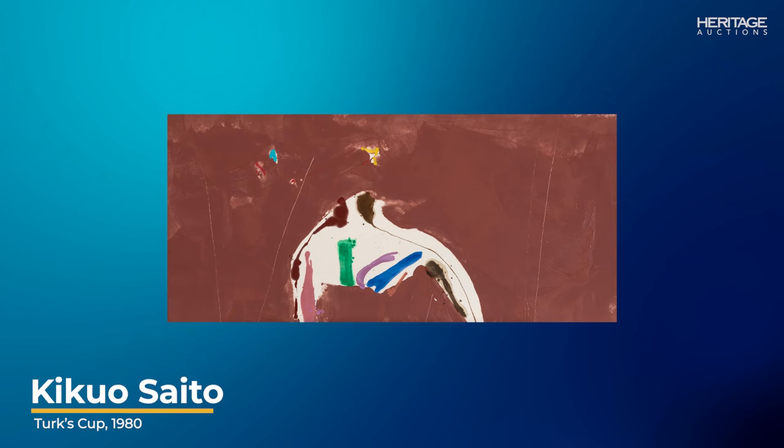Next, Kikuo Saito was a renowned Japanese artist known for his vibrant, color-rich paintings. Turk's Cup demonstrates his unique blending of colors and textures, often creating a sense of depth and movement, and this is an exceptional example painted in 1980.